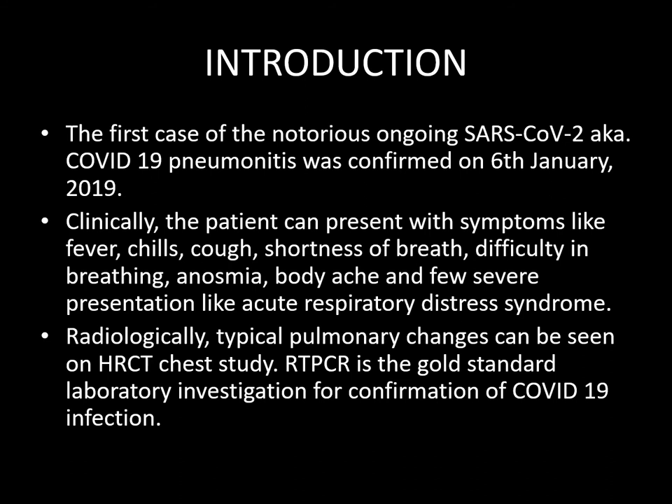The first case of the notorious ongoing SARS-CoV-2, aka COVID-19 pneumonitis, was confirmed on 6 January 2019. Clinically, the patient can present with symptoms like fever, chills, cough, shortness of breath, difficulty in breathing, anosmia, body ache, and few severe presentations like ARDS.